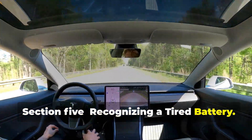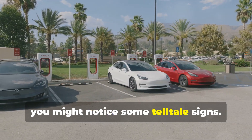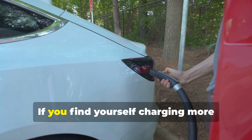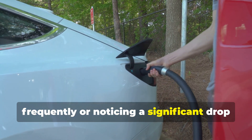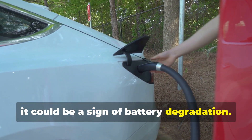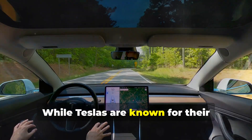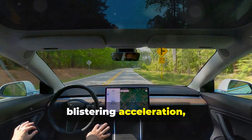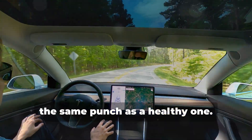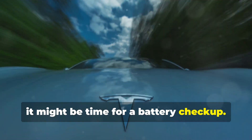Recognizing a tired battery: as your Tesla Model S battery ages, you might notice some telltale signs. One of the most obvious is a decrease in driving range — if you find yourself charging more frequently or noticing a significant drop in the estimated range, it could be a sign of battery degradation. Another sign is a decrease in acceleration performance. While Teslas are known for their blistering acceleration, a tired battery might struggle to deliver the same punch as a healthy one. If you notice sluggishness in your Tesla's acceleration, it might be time for a battery check-up.